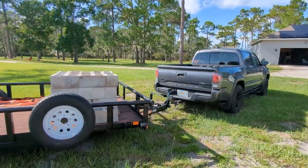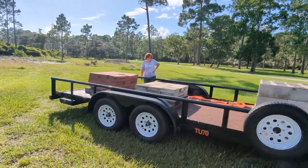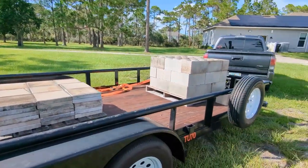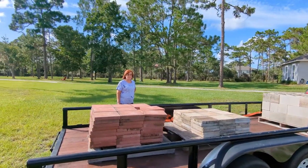I just got back from one of the guys from men's group. Got a lot of the pavers — I probably got another pallet like this red one that I need to go pick up. I don't know if I'm going to be able to drag all of these off here. Karen's going to help.